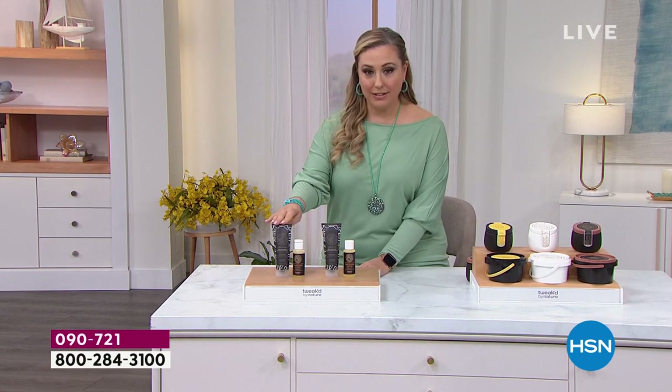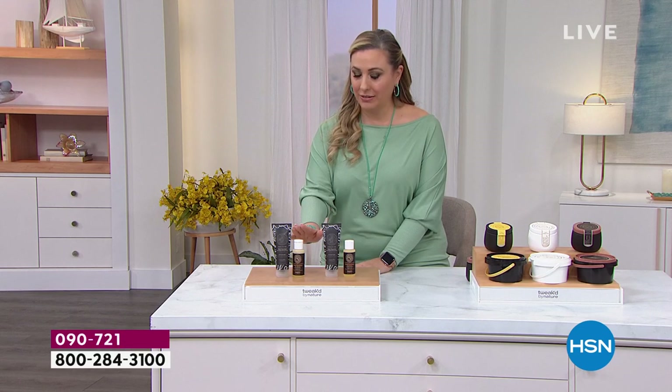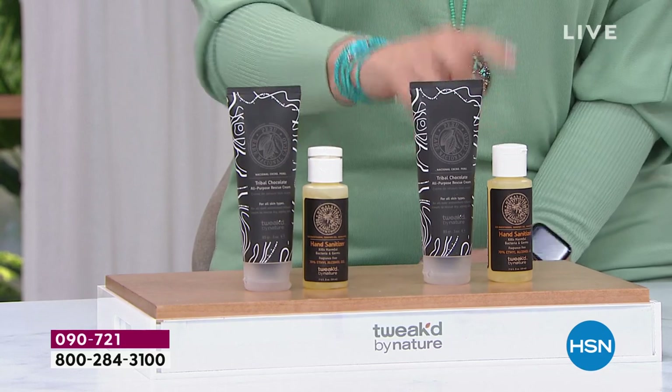Tribal chocolate — we love tribal chocolate. Hand rejuvenator, because what have we been doing? Washing our hands, washing our hands, sanitizing our hands. Dennis has created a hand sanitizer, and then we need to hydrate. We're giving you a double order — two of them and also two sanitizers. And the price is this day only.